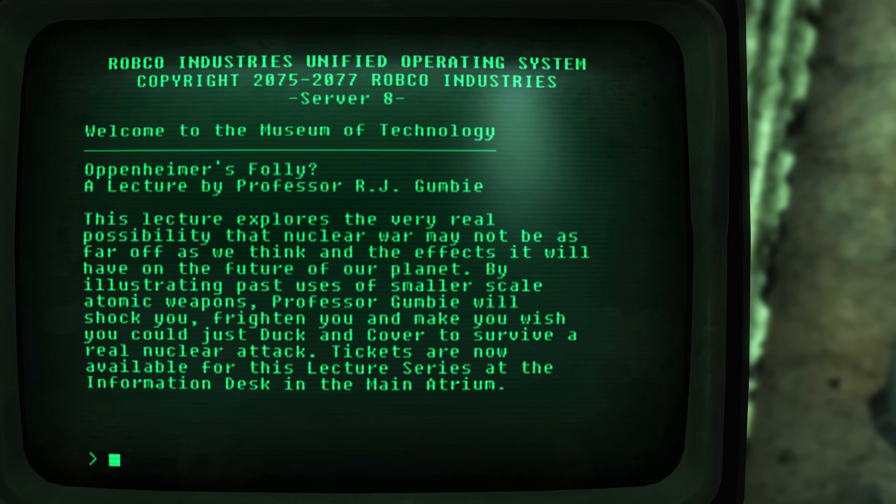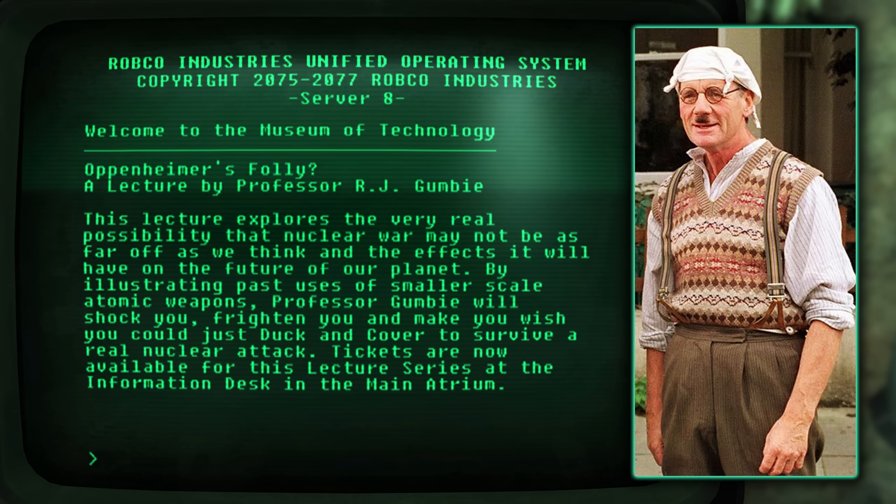Inside the Museum of Technology, several terminal entries house notes written by the lead researcher, Professor R.J. Gumby. This guy is a reference to a character of the same name — Professor R.J. Gumby — who was one of the Gumbys from Monty Python and the Flying Circus.